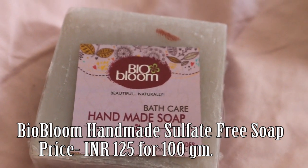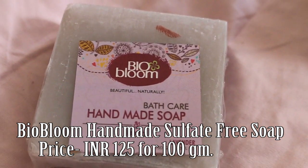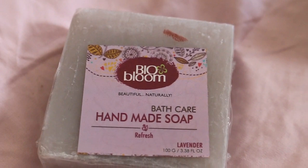Then there is this Bio Bloom handmade bath care soap, which is lavender-scented. The date of manufacturing is February 2027, so it's a very recent soap. It has coconut oil, palm oil, and lavender oil, so all those who love fragrance soaps are going to like it.